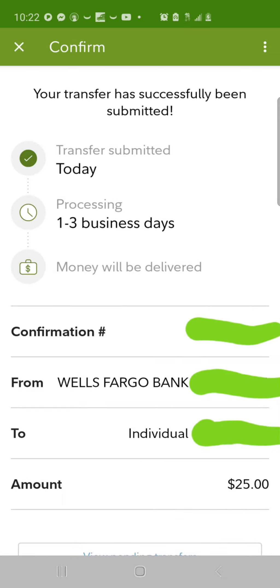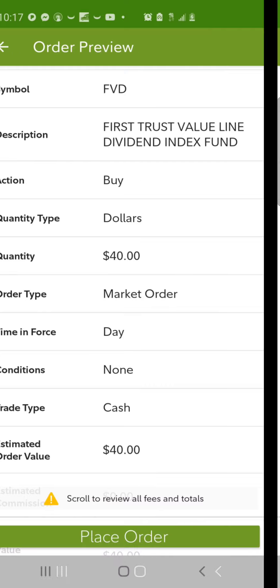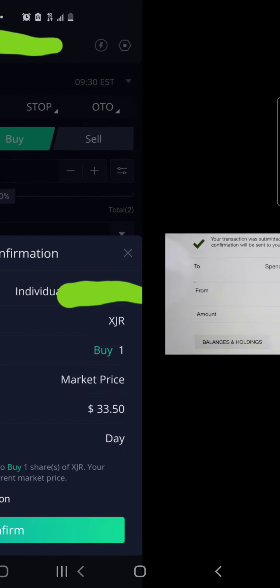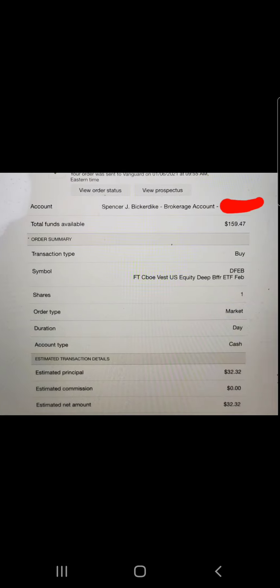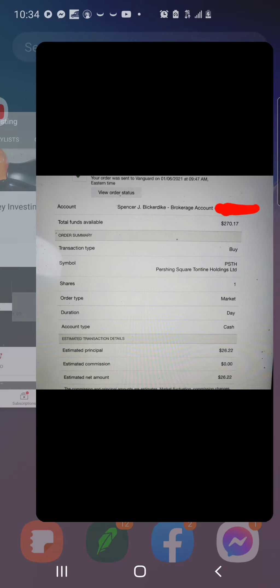Then we bought $41 worth of ticker BZUN. Then we deposited $25 more into the Fidelity account, and that rounds out the 17 trades totaling just over $585. I will be making six more trades after the markets close, most likely in my Ameritrade account and probably my Acorns account.